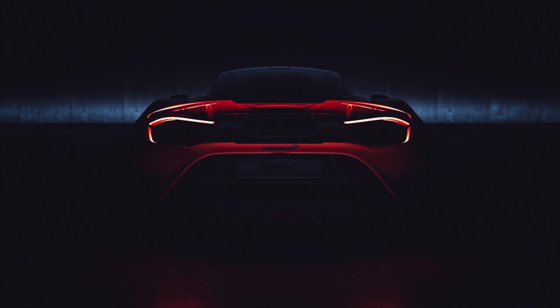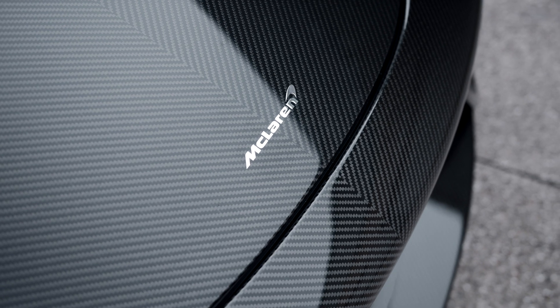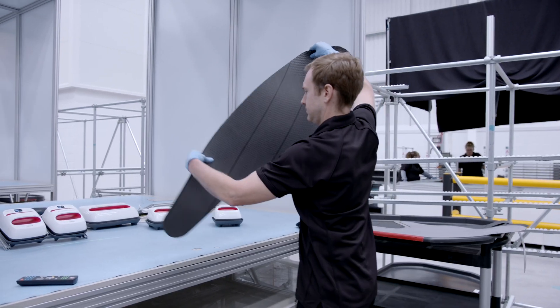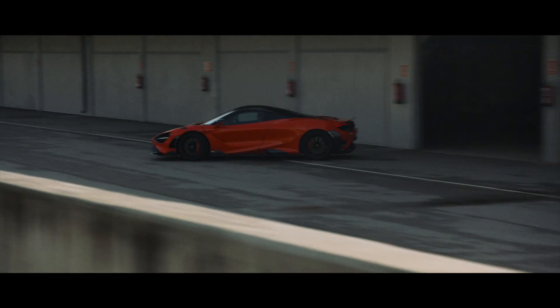On the McLaren 765LT we apply an extended use of carbon fibre technologies in almost all the body of the car. For the first time we engineered and produced the components in-house at McLaren. This allows us more freedom during the engineering and design of the car and allows us to achieve an incredible weight reduction of 80 kg versus the 720S.